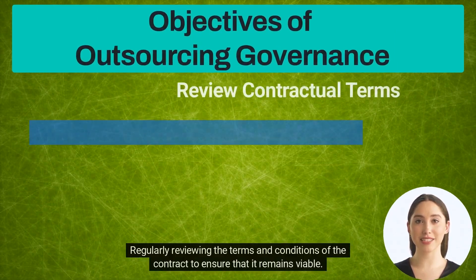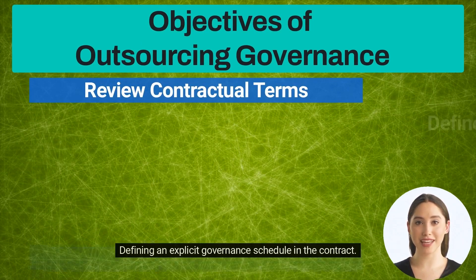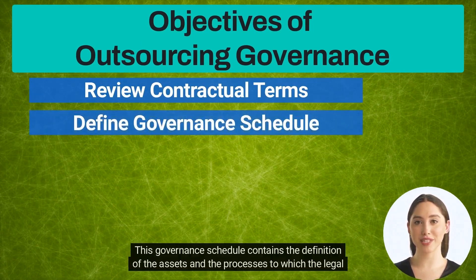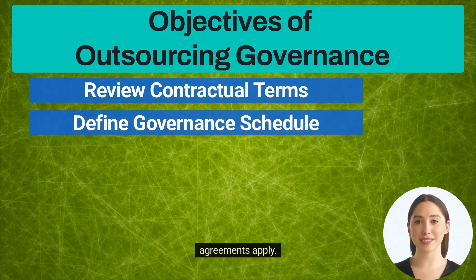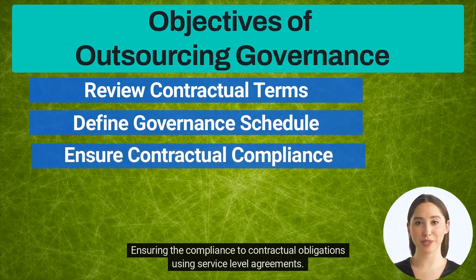The objectives of outsourcing governance include regularly reviewing the terms and conditions of the contract to ensure it remains viable, and defining an explicit governance schedule in the contract. This governance schedule contains the definition of assets and processes to which legal agreements apply, and ensures compliance with contractual obligations using service level agreements.